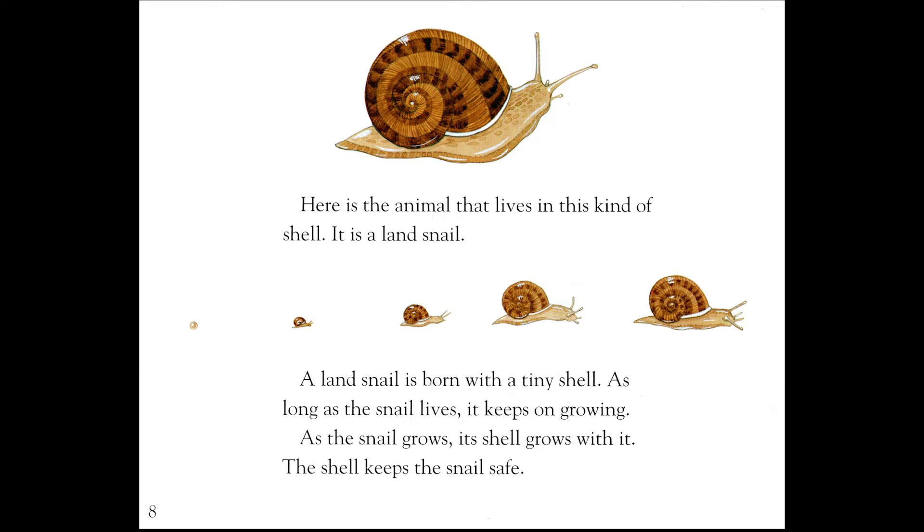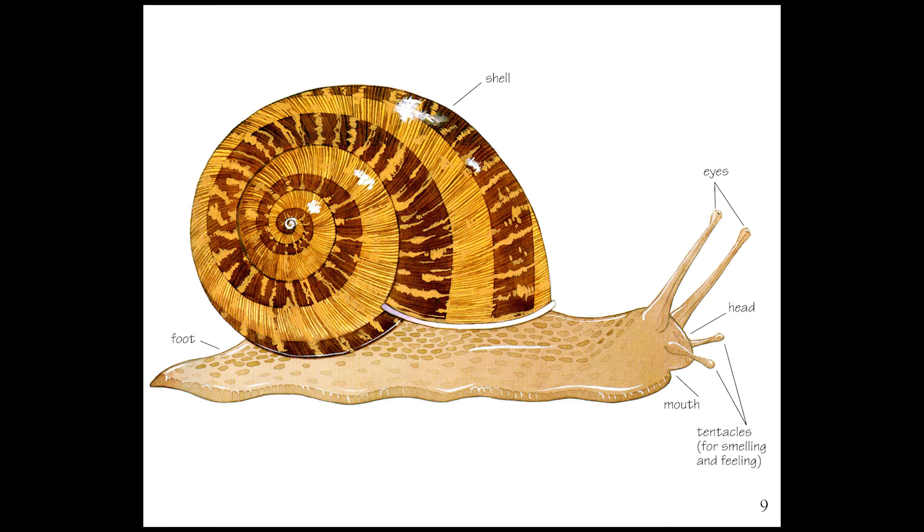Here is the animal that lives in this kind of shell. It is a land snail. A land snail is born with a tiny shell. As long as the snail lives, it keeps on growing. As the snail grows, its shell grows with it. The shell keeps the snail safe. It has a foot, shell, eyes, head, mouth, and tentacles for smelling and feeling.